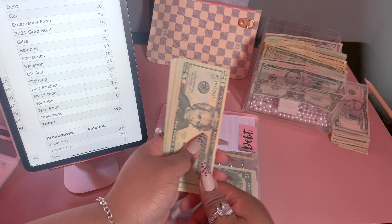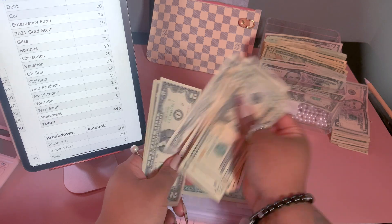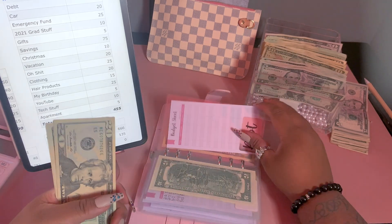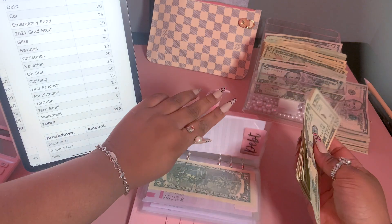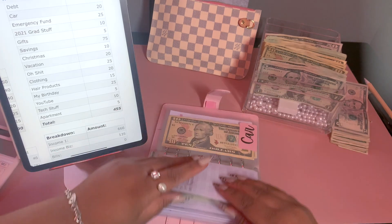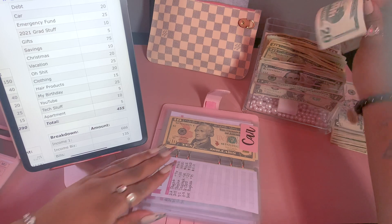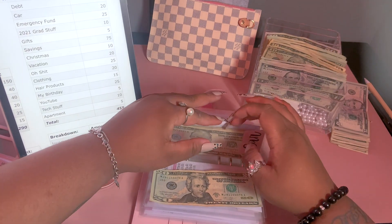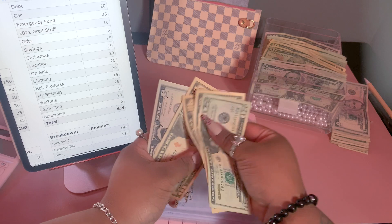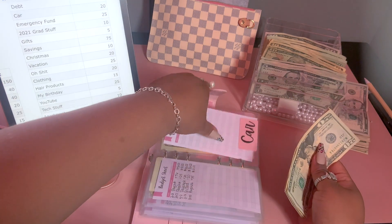In the debt envelope we now have $121 — these odd numbers kill me, I always want to be even in my envelopes. For car we are going to be adding $20, bringing our car fund to $60.